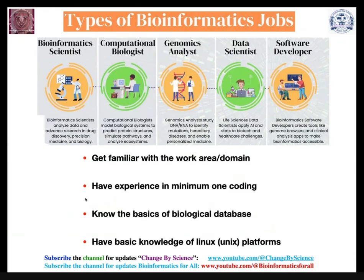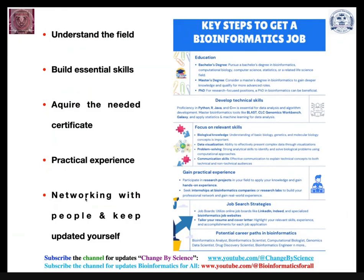The key steps to get a bioinformatics job are: your education, the skills you have developed, focusing on relevant skills, gaining practical experience, job searching, and exploring potential career paths. To summarize: get a relevant degree, understand the field, build essential skills, acquire needed certificates, gain practical experience, network with people, and keep yourself updated.